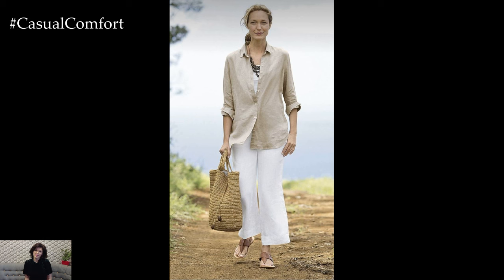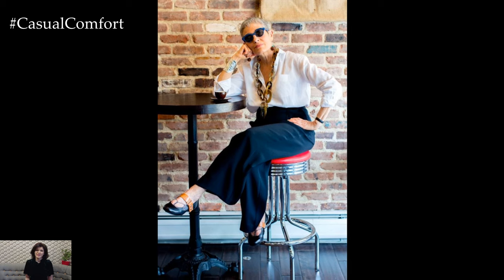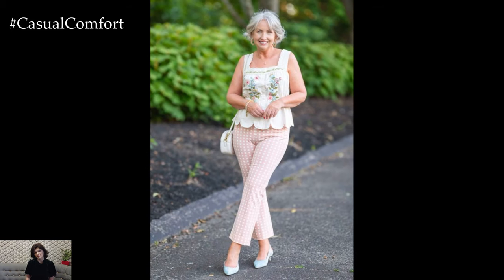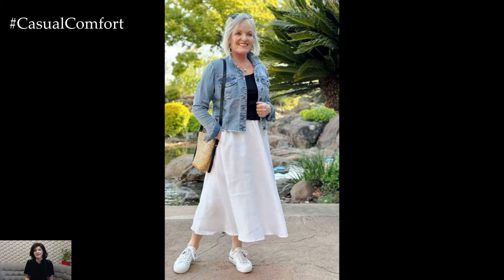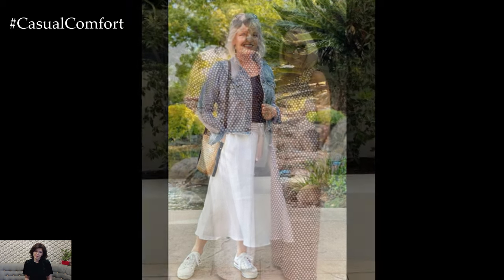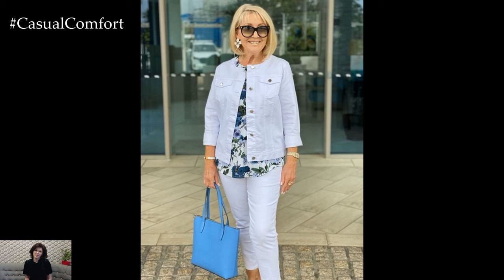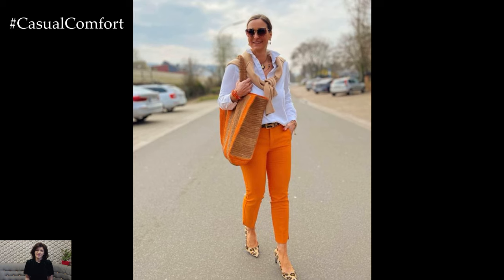Dressing elegantly in hot weather is about finding the perfect balance between comfort and style. By prioritizing breathable fabrics, embracing loose-fitting clothing, opting for light colors, and choosing the right accessories and footwear, women over 50 and 60 can maintain a sophisticated look throughout the summer. Utilizing light layers, experimenting with lightweight tailoring, and incorporating flowing skirts and versatile pieces into your wardrobe will ensure you stay cool and chic. Remember, elegance comes from feeling good in what you wear, so focus on comfort and confidence as you navigate the summer season.